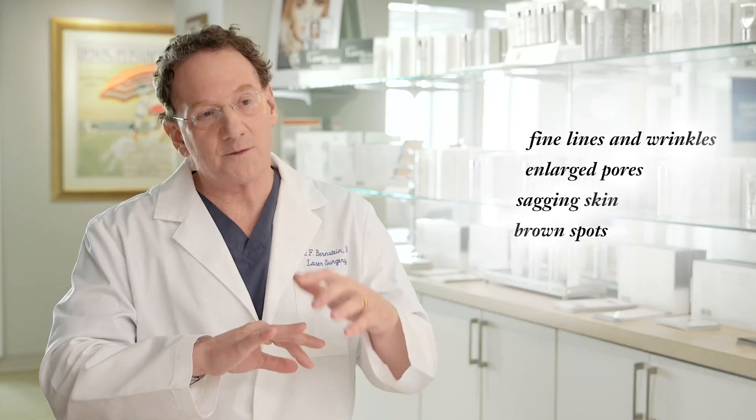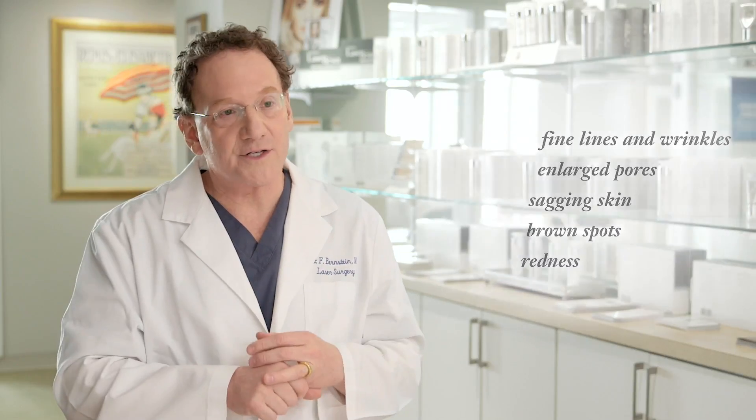The sun causes the five key signs of skin aging: fine lines and wrinkles, large pores, sagging skin, brown spots, and redness. It also causes skin cancer, and it suppresses our skin's immunity, and thereby our body's immunity.